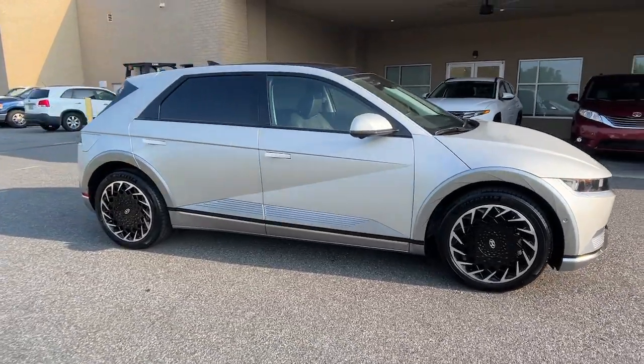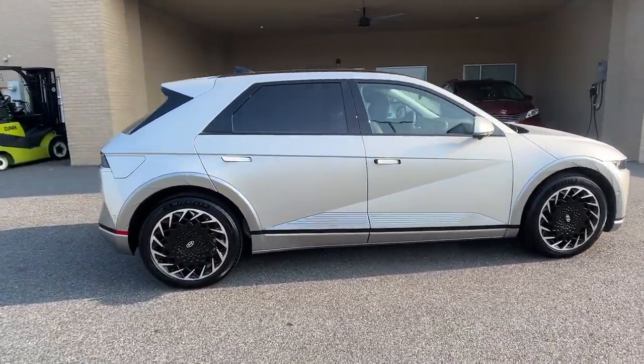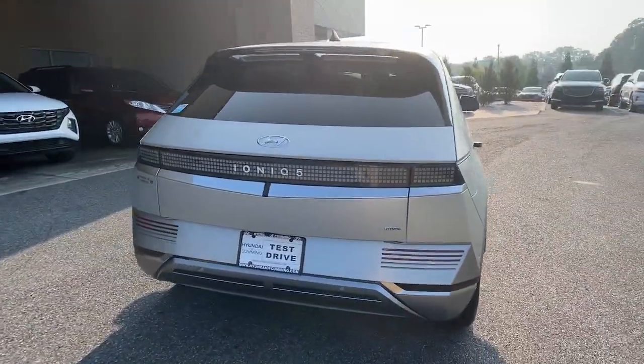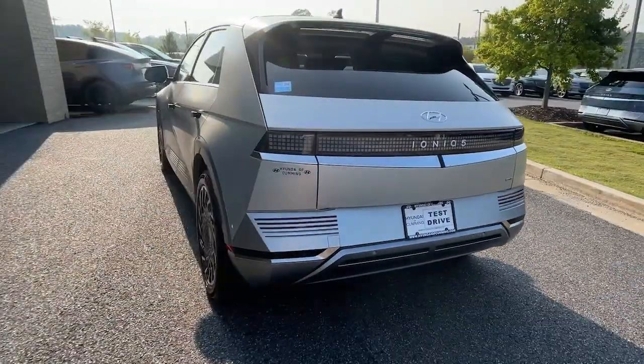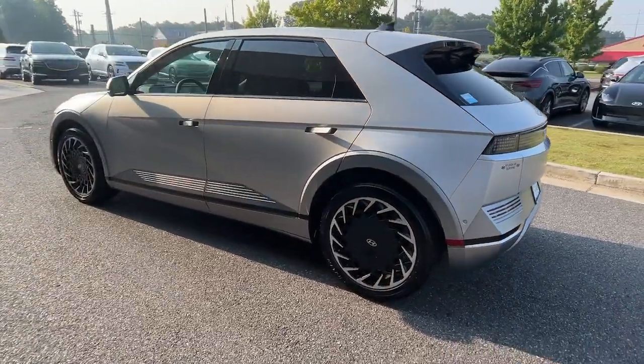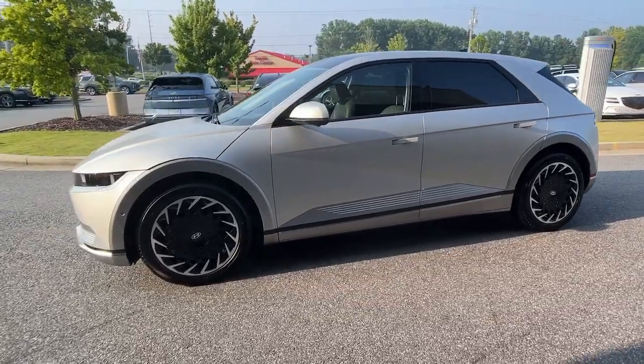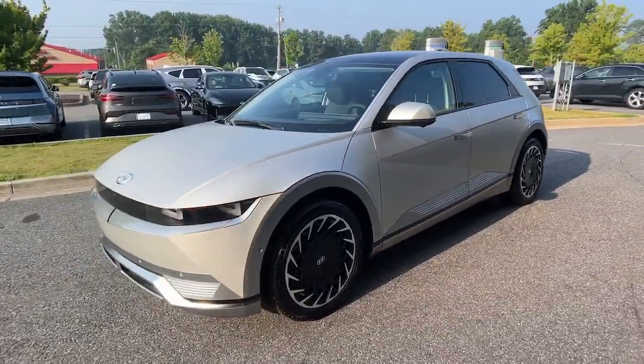Get acquainted with the 2023 Hyundai IONIQ 5. Drive boldly into the future in this distinctive IONIQ 5, the spacious, family-friendly EV that's designed for today's connected lifestyle. You'll love its pleasing ride, eco-friendly materials, and high-tech infotainment features.